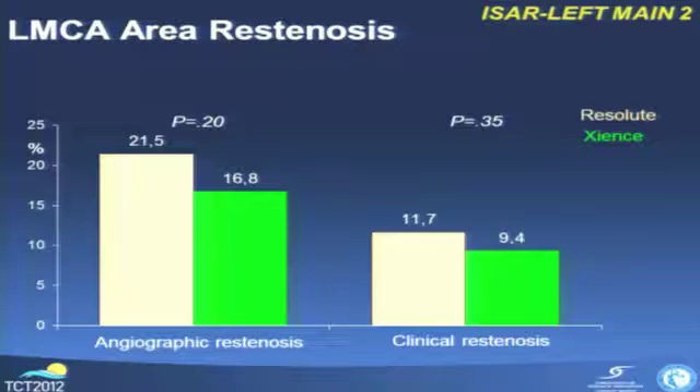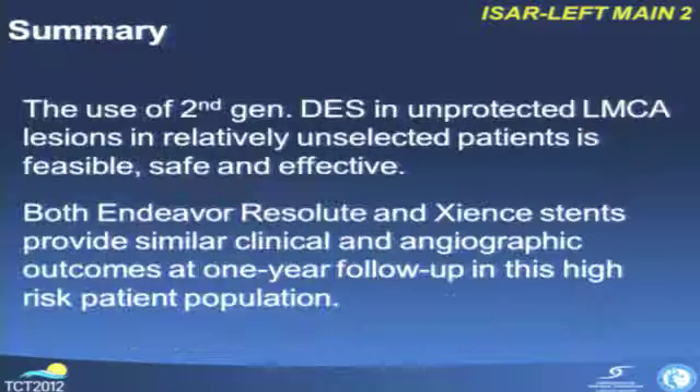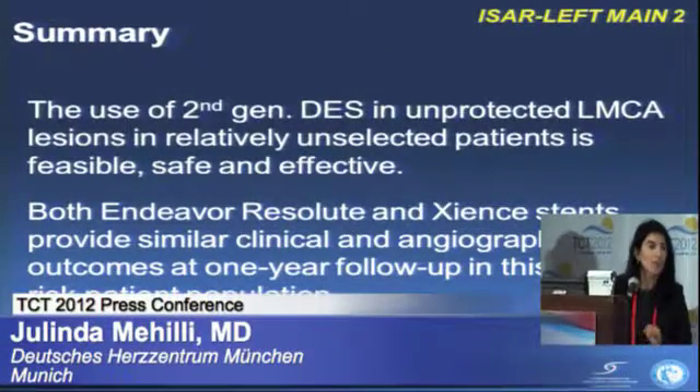However, the numbers are very small to show any conclusive results. Restenosis in the left main coronary area — including not only the left main but also the proximal LAD and circumflex artery — was 21% with Resolute and 16% with the Xience stent: numerically different but not statistically significantly different. Regarding revascularization, 12% for Resolute and 9% for the Xience stent. Importantly, only 1% of patients required bypass surgery within the first year.